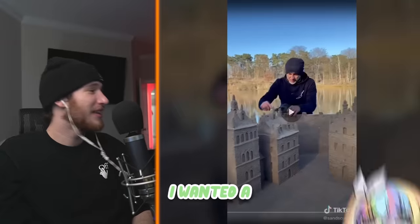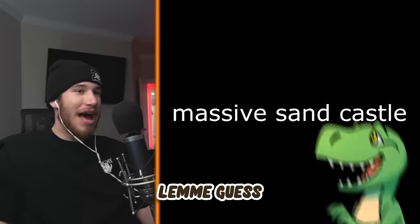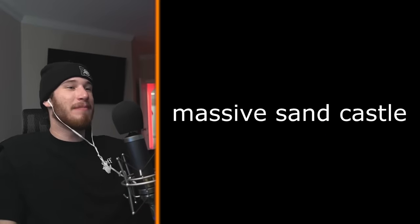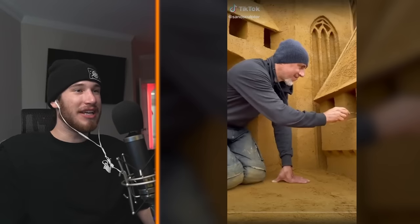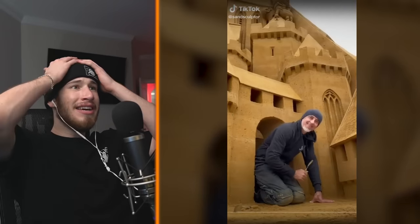Oh, those are action figures. Why do you sound so disappointed? What's wrong with action figures, Ali? I wanted a sand titan. Go watch Spider-Man then. Let me guess — the same guy? No, this one is a massive sandcastle. You're on to something. He lives there!